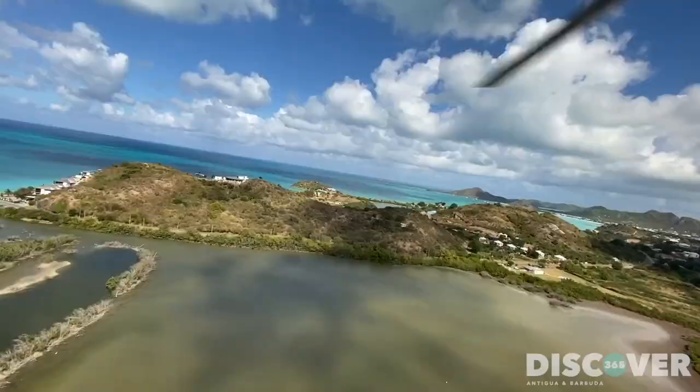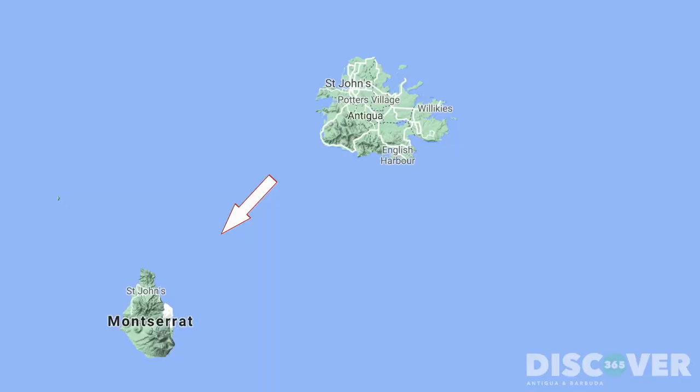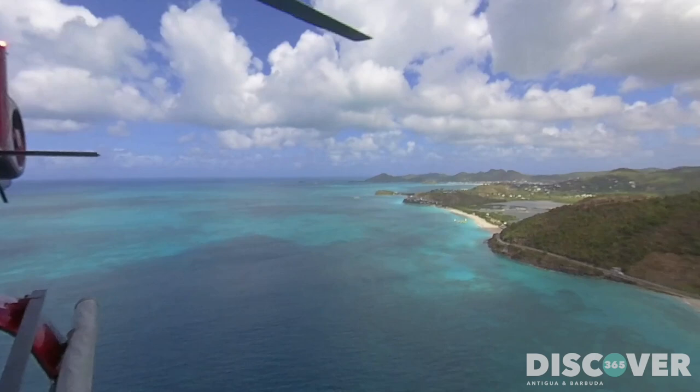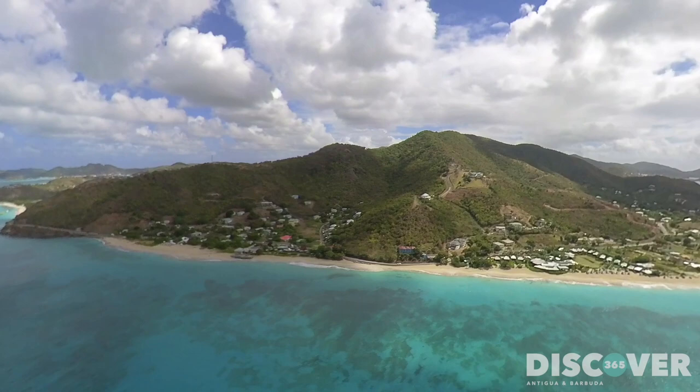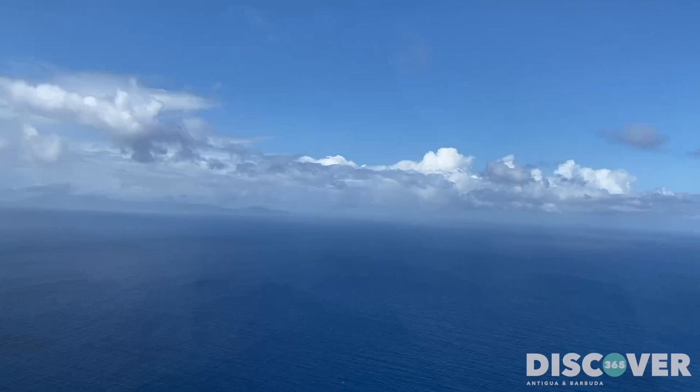We're ready to go. Upon take-off, we head over Darkwood Beach and down the west coast of Antigua before making the 30-mile trip to Montserrat. On the way over, we look for whales and Mark tells us a little of the history of the island and the volcano.